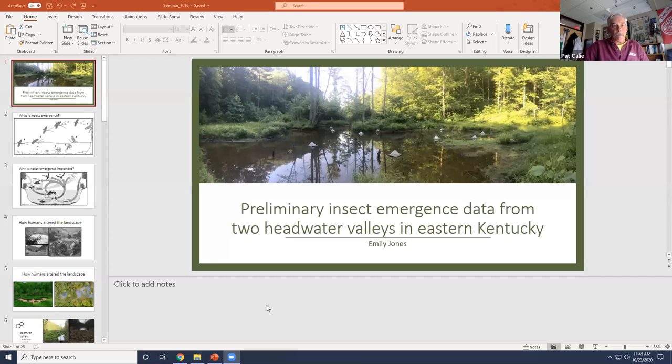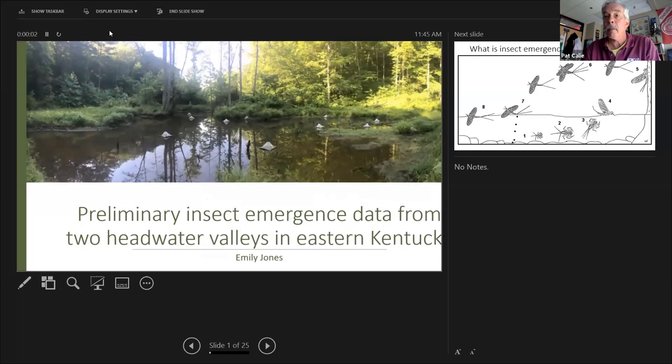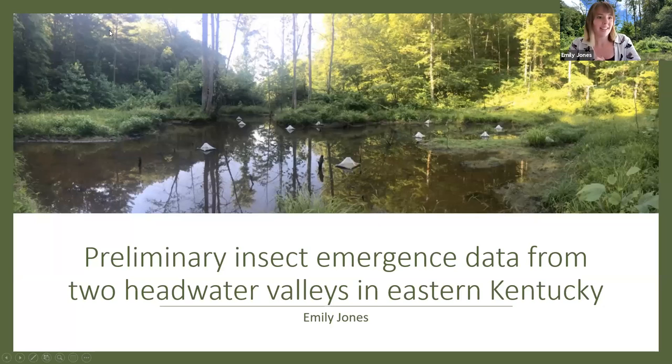Thank you. The research I'm using for today's talk — insect emergence from two headwater valleys in eastern Kentucky — is a part of my thesis. Insect emergence is a very important life cycle event in aquatic insects.